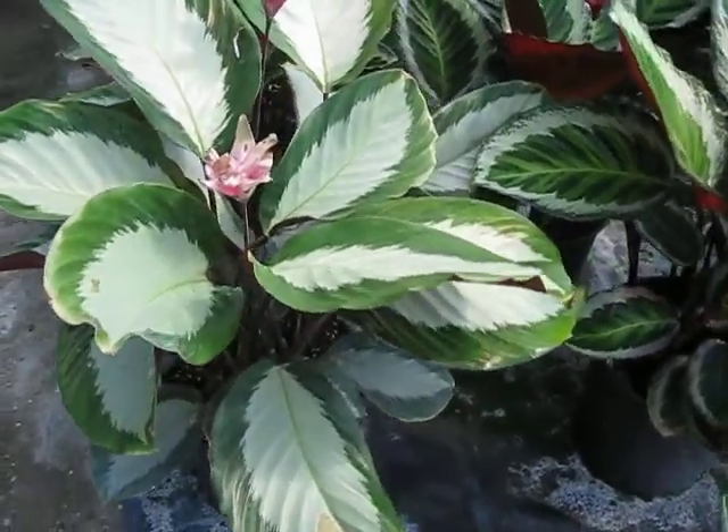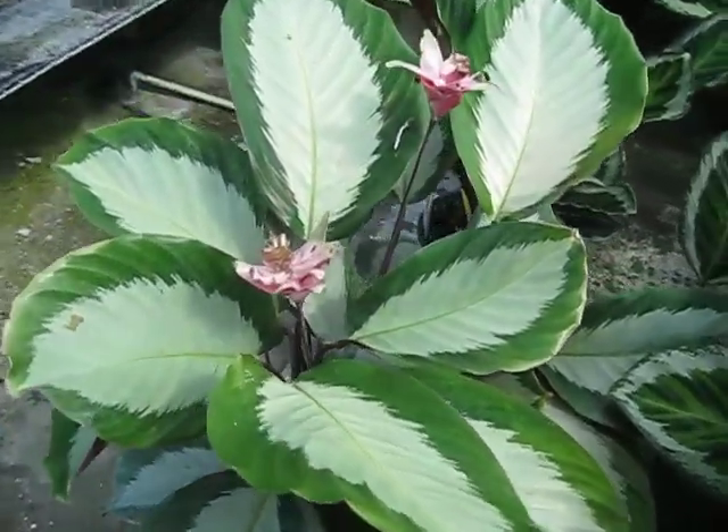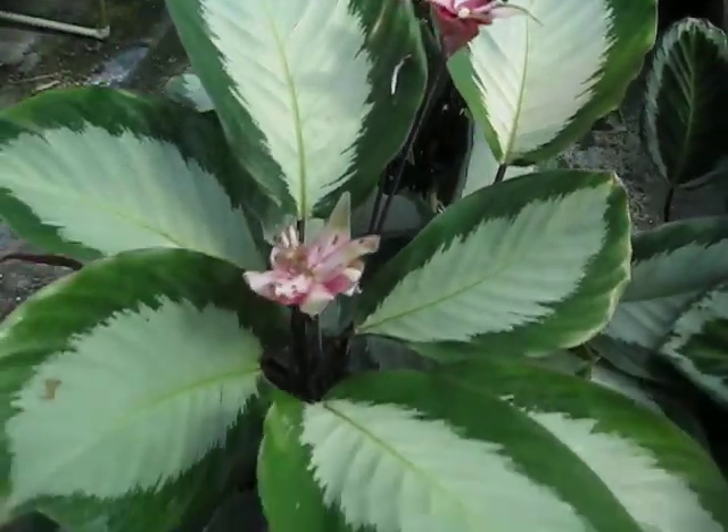This is a Calathea cultivar royal standard. This one had some flower action going on. They're just a little past prime or past their glory, but nonetheless very pretty.